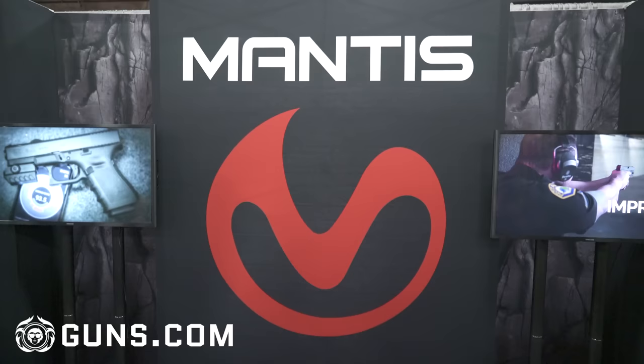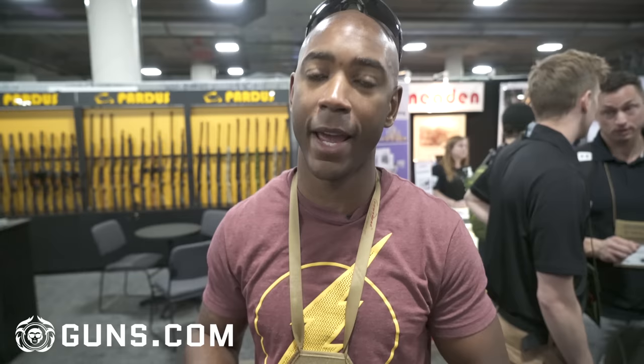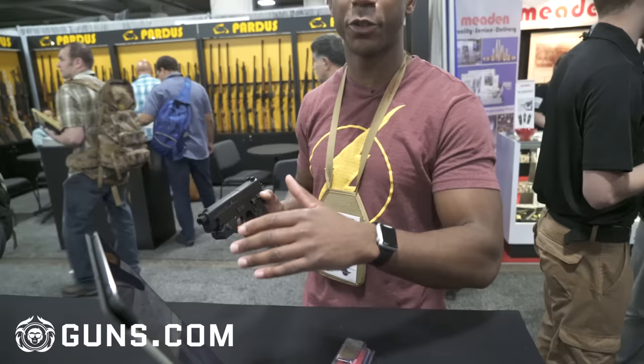I'm here at the Mantis booth right now. What Mantis is, is a training aid that is an app on your phone. You're going to attach it to the bottom rail where your light would go, you're going to open up the app, and it's going to track your shot and your trigger control from shot to shot.